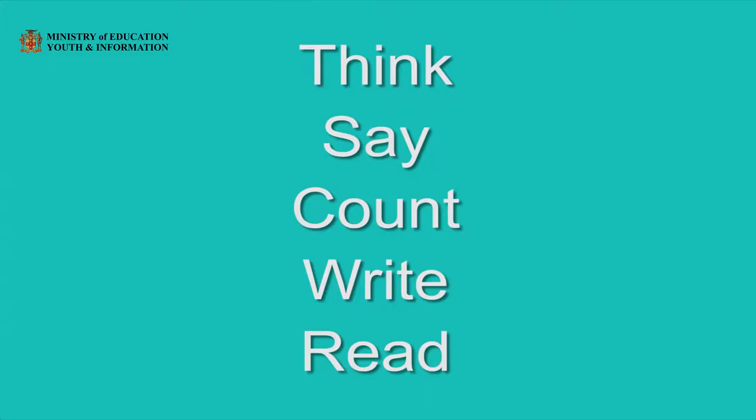Let us now practice writing our own sentences. I will be modeling for you five steps to take us to writing really good sentences. Step one: think about what you want to write. Step two: say it out loud. Step three: count the number of words that you will write in your sentence. Step four: write your sentence down. And step five: read your sentence. We read as we write, so steps four and five we will do together.